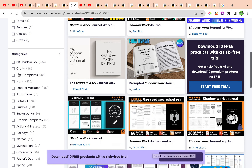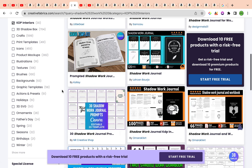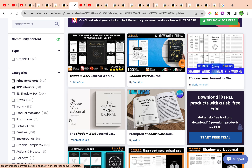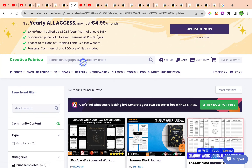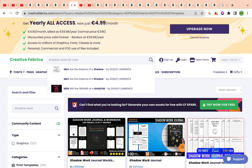We're going to filter according to KDP interiors. There are a total of 30 KDP interiors for shadow work. If you want, you can expand to print templates and get 521 results. Now I want specifically shadow work for men — let's see what comes up.